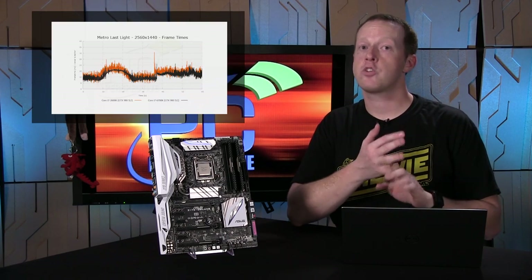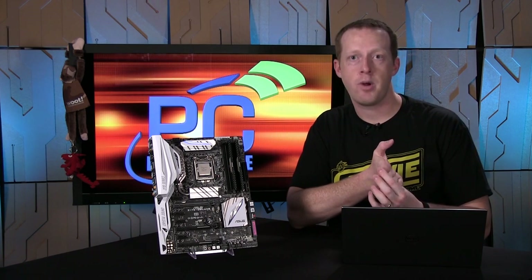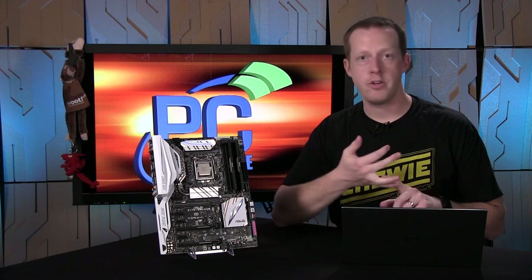We're also doing another story that looks at how discrete gaming performs on the Skylake processor versus Sandy Bridge — because we know a lot of viewers are still on a Nehalem or Sandy Bridge processor and may be wondering if it's finally time to upgrade as a PC gamer. Make sure you go to PCPerspective.com — we have a full review with all the benchmarks and data you may want on the Core i7-6700K Skylake processor. We'll see you next time, thanks.